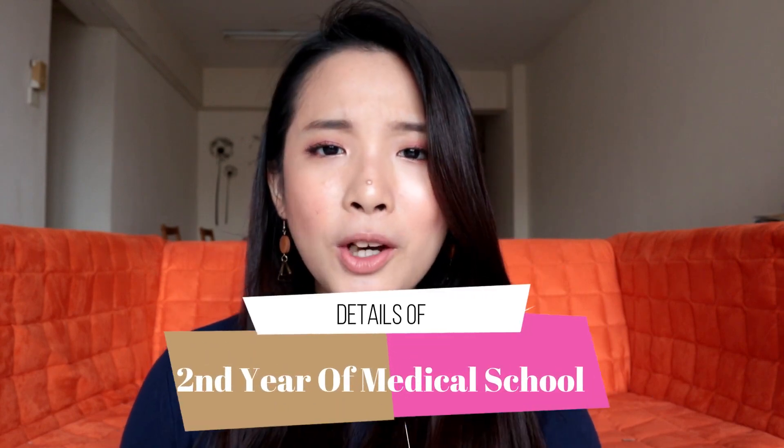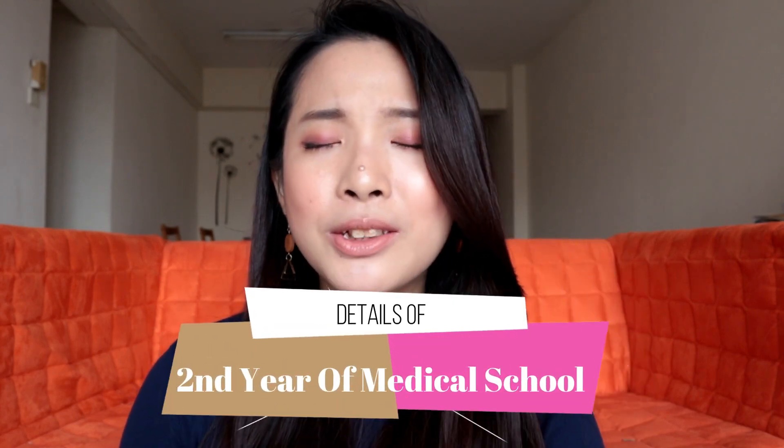Hi guys, welcome to my channel. If you're new, hi I'm Rebecca, and if you're already subscribed, welcome back. Previously I did an overview of first year of medical school and you guys loved it — you can click the link over here. Basically medical school each year gets more and more challenging because the systems get more and more complicated. So today I'm finally able to give you an overview of second year of medical school, because I have survived two years.